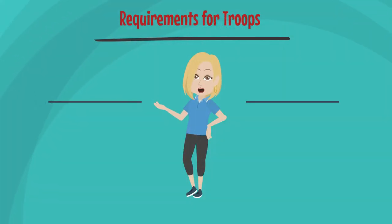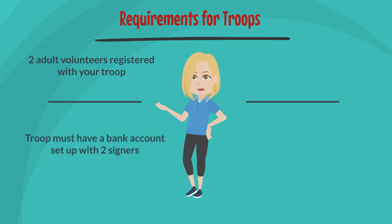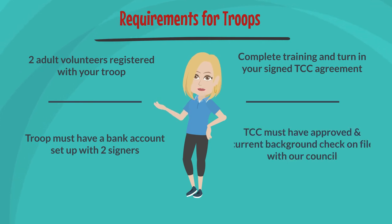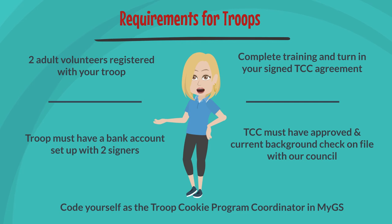There are several requirements for your troop to get started in the cookie sale. First, you need to have two adult volunteers registered to your troop. The troop must have a troop bank account with two valid signers. You also need to complete your troop training and turn in your signed TCC agreement. The TCC must have an approved and current background check on file with Council. And last, please make sure you code yourself as the Troop Cookie Program Coordinator in MyGS.